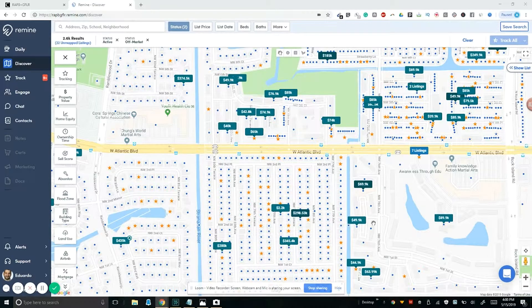So we're here in the Remine application. I want to remind you that I gain access to Remine through my MLS — the greater Fort Lauderdale area MLS allows me access. You'll have to reach out to your MLS or association to see if they have it. If not, you can go directly to Remine.com. I recommend checking with your association first, and if they don't have it, ask them why they don't.